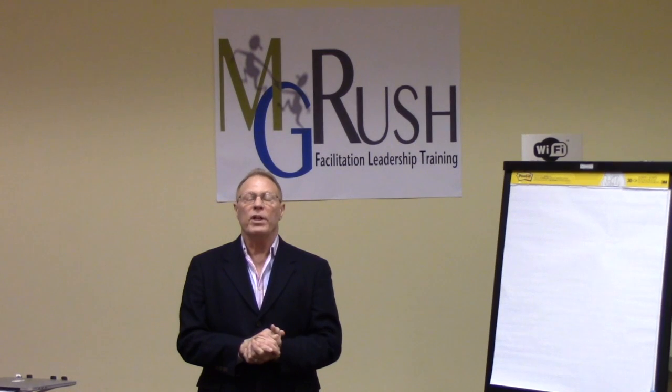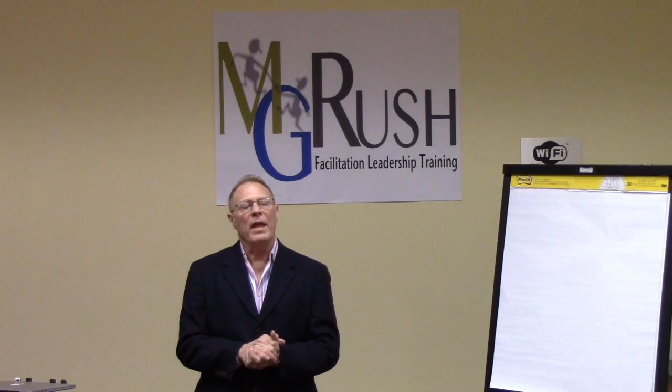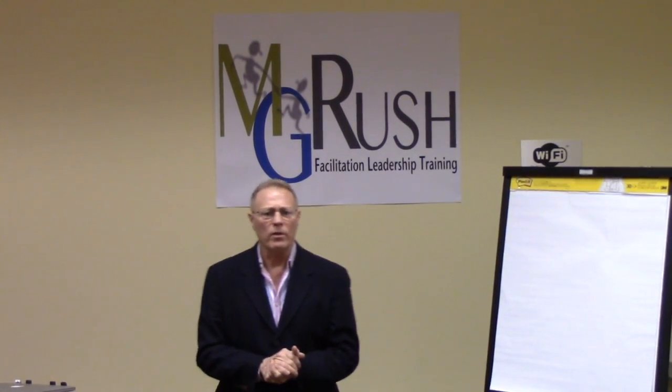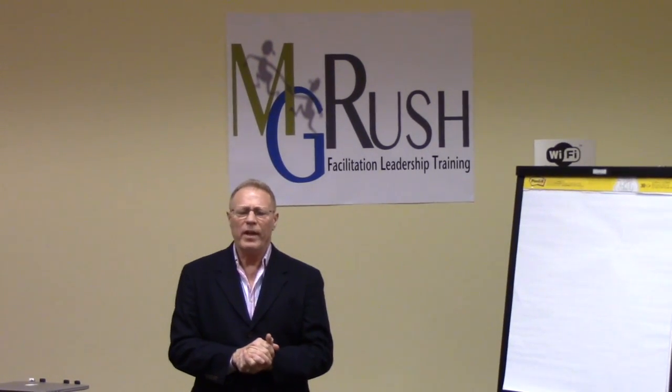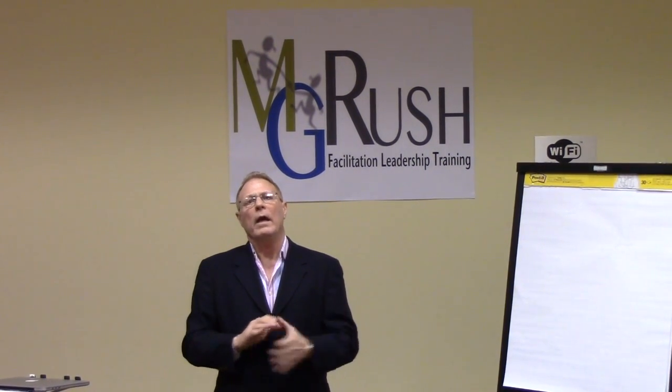Today's lesson is on how to facilitate open issues, traditionally called a parking lot. Most textbooks suggest that you explain the use of a parking lot during the introduction. I did that a couple of times, but I don't do that anymore — it never gave me a sense of comfort. Here we're in the introduction, haven't gotten anything done, and I've already explained how we're going to manage all the stuff we don't get done. So I've learned to build the parking lot and hide it.